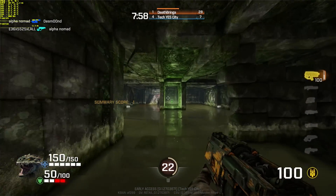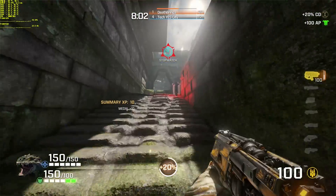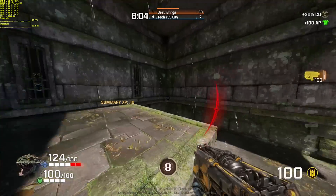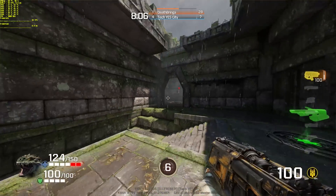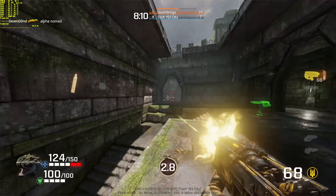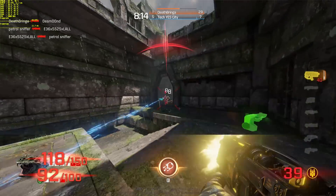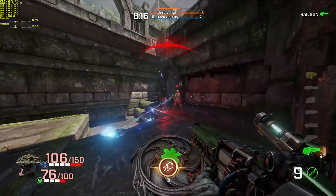I'll probably have to go get some tips from RocketJumpNinja, as he's really good at this game and I'm just really bad at it. I did like the gun that shot out three shots at a time, and the rocket launcher was pretty cool too. But there was this guy running around with a saw, and he was fast — he was chopping me up a lot of the time.